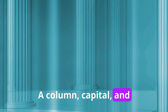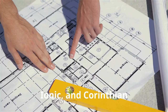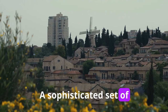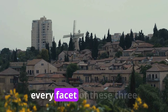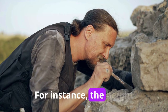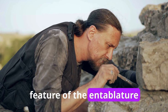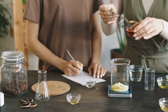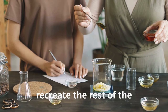A column, capital, and entablature are all used together in an order. Herod used the Doric, Ionic, and Corinthian architectural orders as his primary styles. A sophisticated set of laws based on proportions and ratios regulate every facet of these three orders. For instance, the height of the column, the size of the capital, and every other feature of the entablature are all determined by the width of the column base.